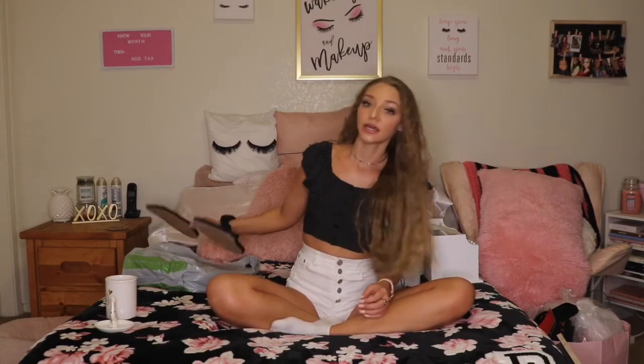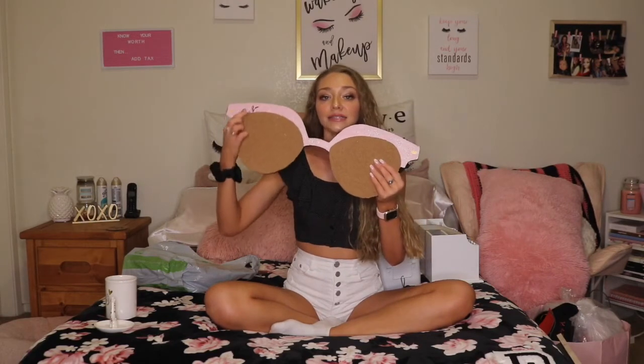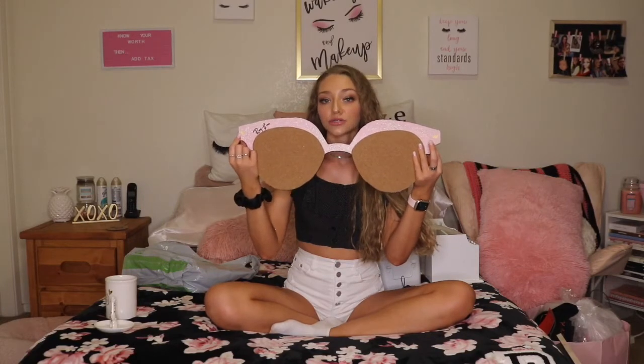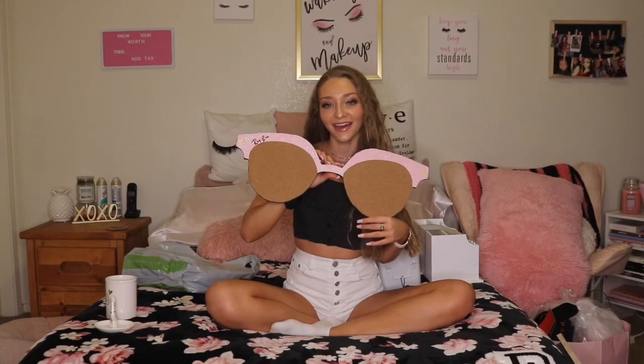Next, we're going to talk about what's going on my walls. The first thing is this cute sunglass corkboard — it was already pink, but we went ahead and put glitter on it. I bought this at Hobby Lobby, and it has an adorable little Ray-Ban symbol that my mom and I cut out with the Cricut and mod podged on to make it look like actual sunglasses. It turned out so great.